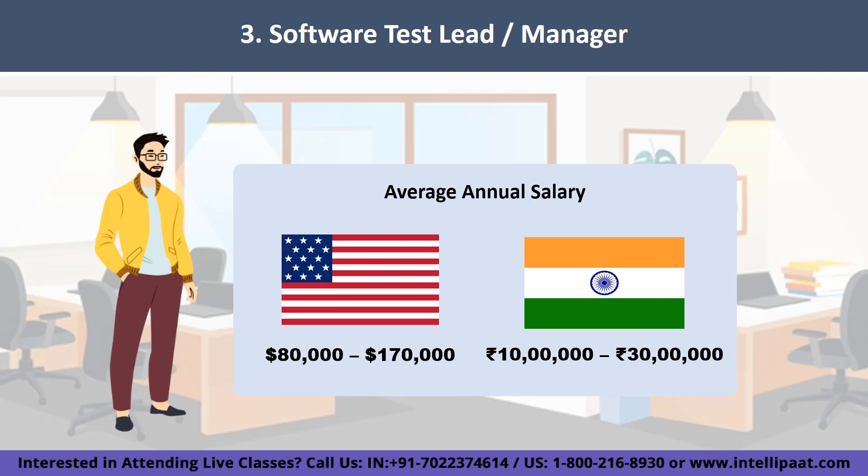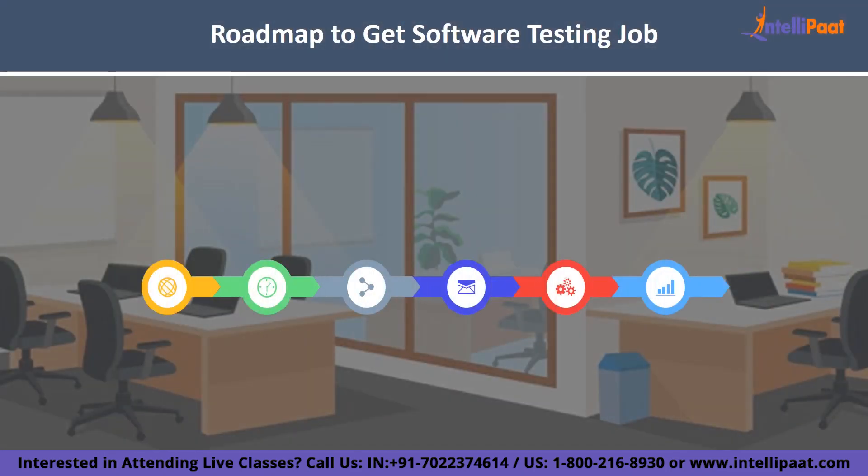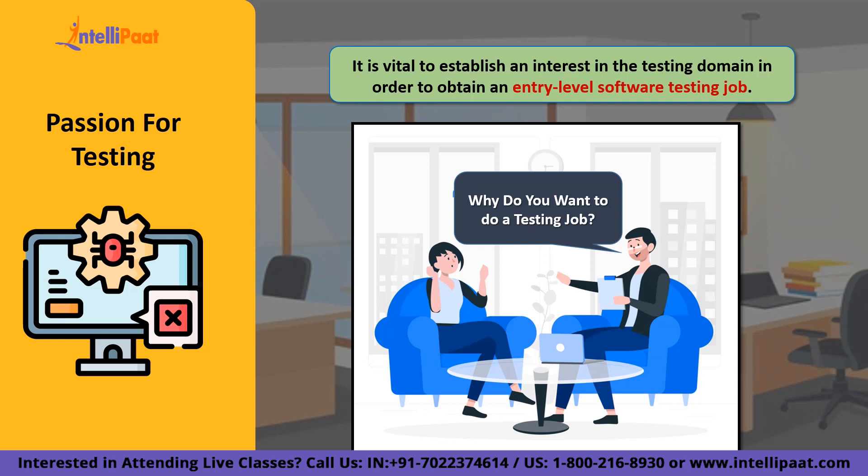Now let me tell you the secret roadmap to get a software testing job without any experience. The first thing you need is passion for testing. 'Why do you want to do a testing job?' is probably the most commonly asked question across all testing interviews. Only candidates who are passionate about this field and want to advance as a quality tester are hired for the best jobs. Anyone can be trained, but only those with a genuine interest will be able to make a name for themselves. Get to know the basic idea of software testing and quality assurance and develop an interest in it — you'll only survive in a software testing job when you have real passion for it.